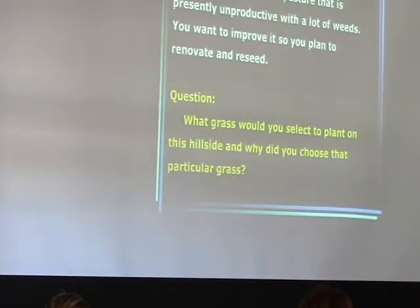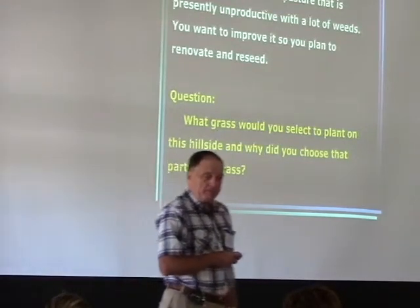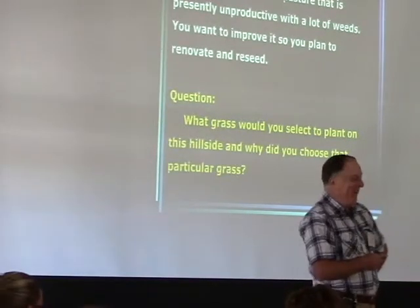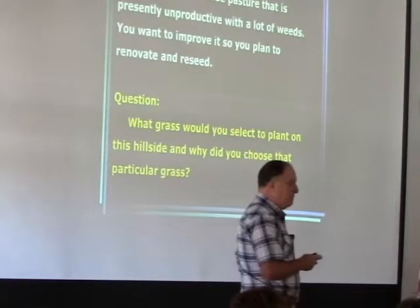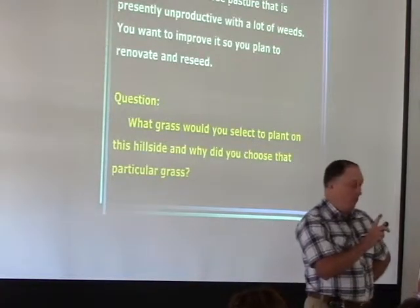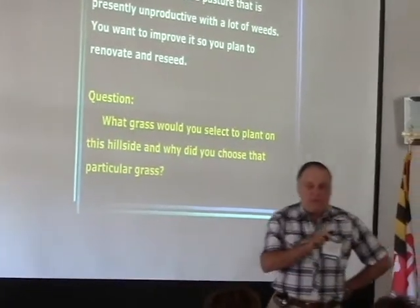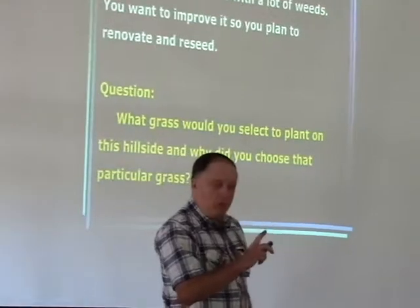Here's the question: what grass did you select for this hillside and why did you choose that particular grass? Before answering, what is typically the grass species preferred within the horse industry?